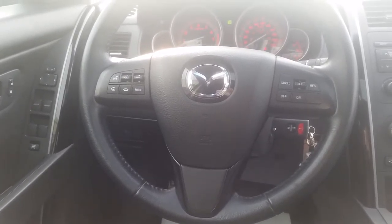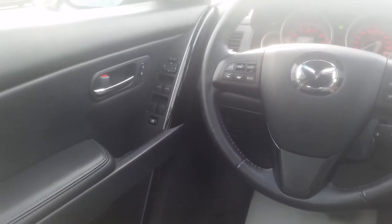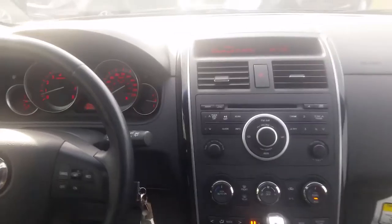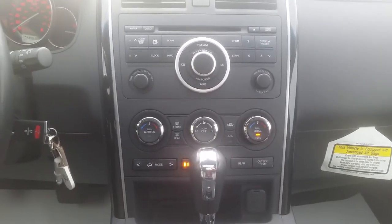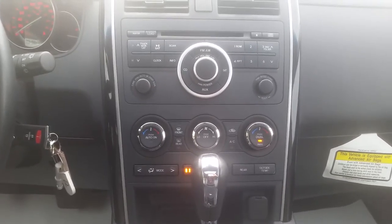There's also a sunroof in this unit. As you can see on the left hand side of the steering wheel there's Bluetooth options as well as your volume controls. On the right hand side of your steering wheel is your cruise control options. Power locks and windows, and power seats.